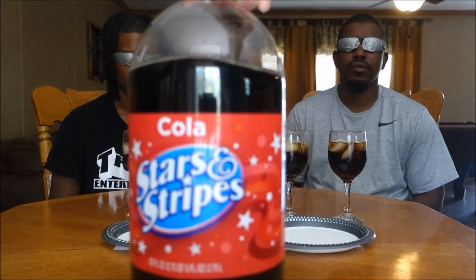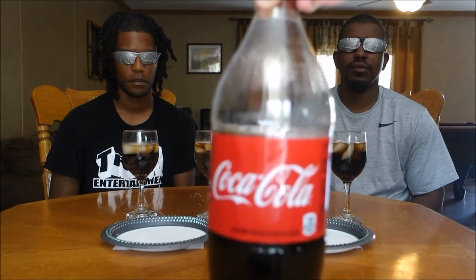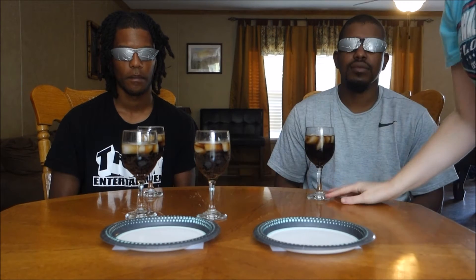So we've got name brand Coca-Cola for this first trial, and we've got the Dollar Tree Stars and Stripes for the other side. They don't know which is which — I have the name of each written under the paper plates. Here is the Dollar Tree Stars and Stripes, and then we've got name brand Coca-Cola. I'm going to put a glass right in front of you — be careful when you grab it and try that one.